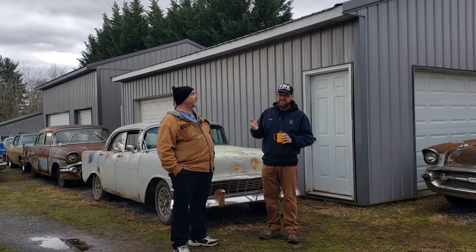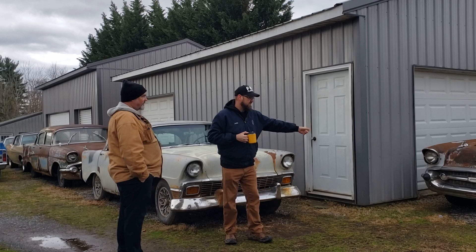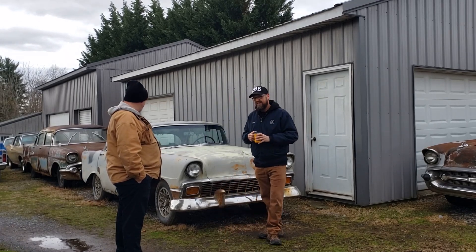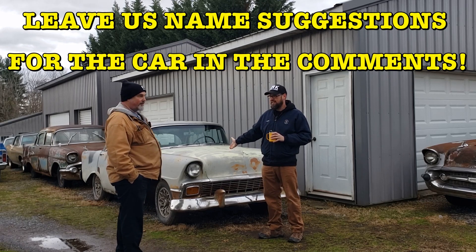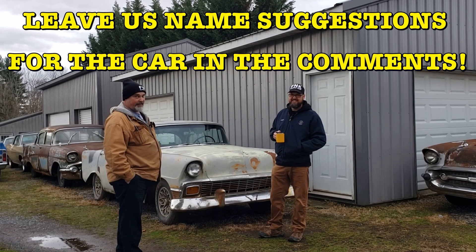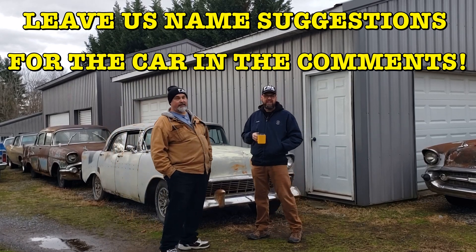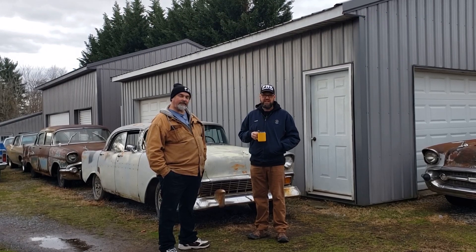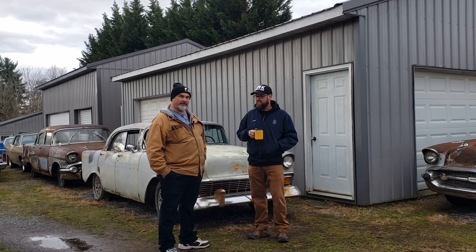If you've been following along, you know there's Swamp Thing and there's Frankenstein. We need a name for this one. We haven't come up with one as of this morning. Right now it's going to be nicknamed 'Little Old Lady from Pasadena' because it's from California, but we want to keep it in the theme of Swamp Thing and Frankenstein. So in the comments, we want suggestions, and in the next video we'll take a vote.